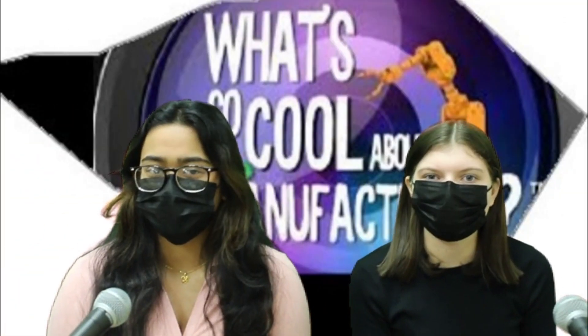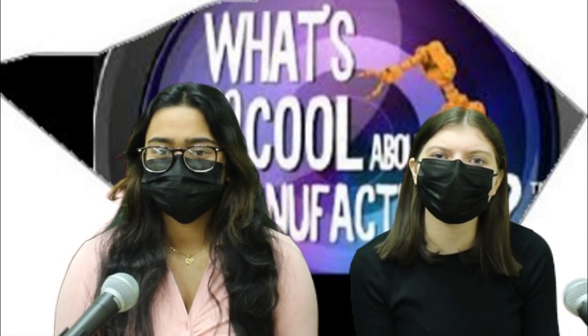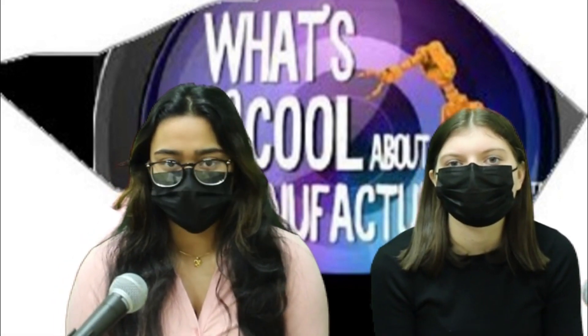Welcome to What's So Cool About Manufacturing News. I'm Olivia Nett-Wyland and I'm Yelshia Ruffin. Since the pandemic, employers have been struggling to find employees. We're here live at American Polarisers with possible job opportunities.